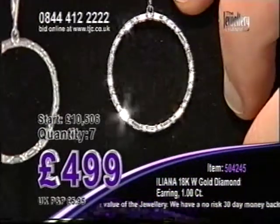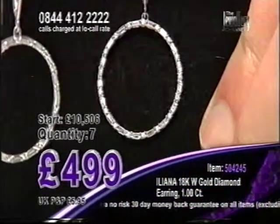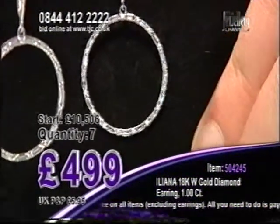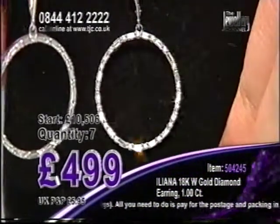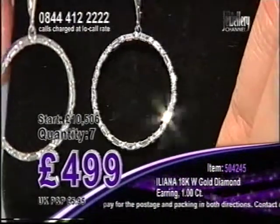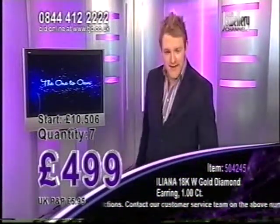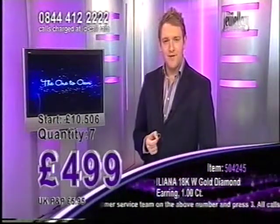Diamond of course comes from the ancient Greek word 'adamus' meaning unconquerable and invincible love. And half a carat of diamond in each ear — so this is actually four times the amount of diamond that the average lady has in her diamond engagement ring. At four hundred and ninety nine pounds, 18 carat white gold, Ileana quality. I'm going to show you the card of authenticity which details all the information that you need to know about your diamonds.